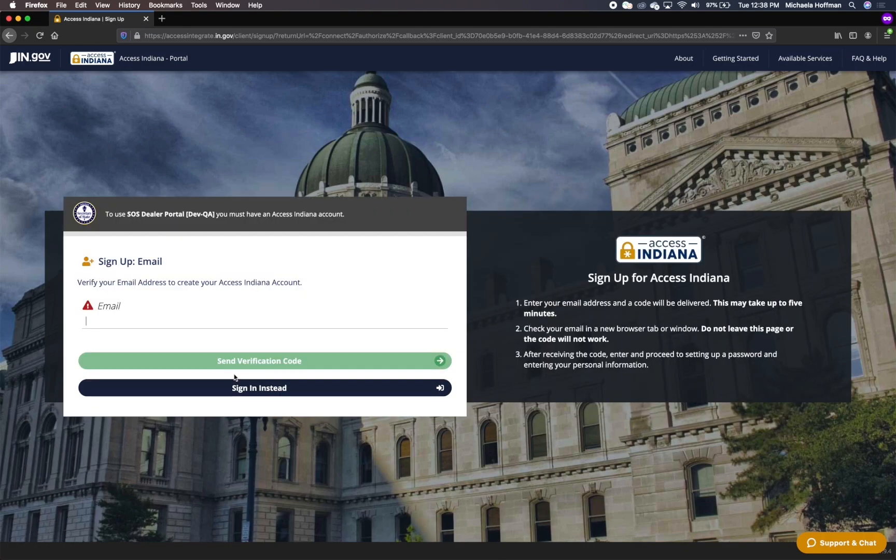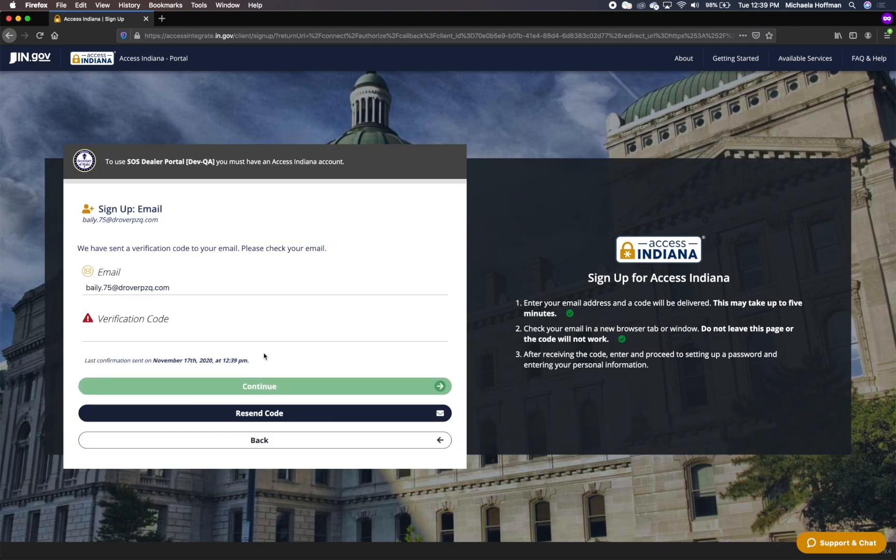To register for an Access Indiana account, select Sign Up for Access Indiana. You will be directed to the Access Indiana sign-up page to complete account registration. Enter your email address and click Send Verification Code. Make sure to open a new tab in your browser to access your email for the verification code. If you get email on your phone, that is the easiest way to get the verification code.